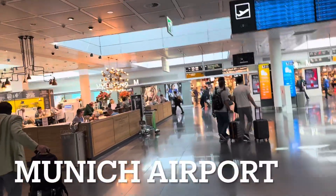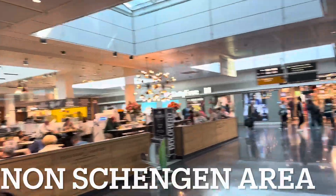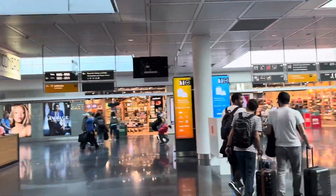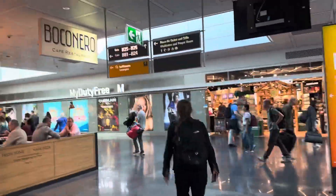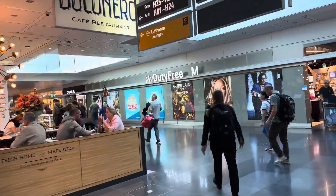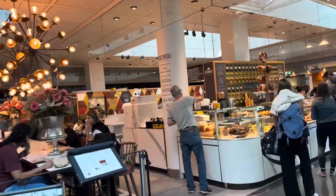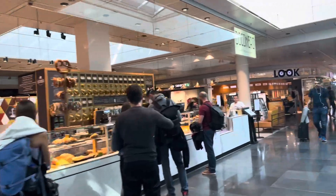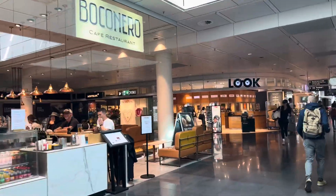I cleared passport control and this is another interesting area — gate H area, and JKL on the other side. Munich is an interesting airport. This must be what they call the non-Schengen area. Let's take a look at what the non-Schengen area has. Similar shops, terminals A to E.